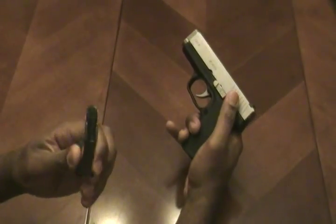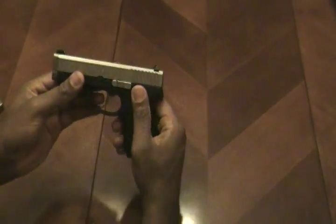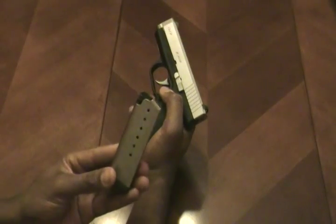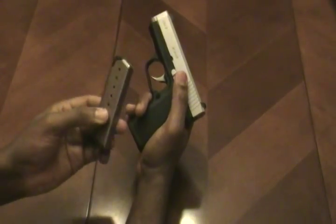Drop the magazine — we have nothing in there. Pardon the little bit of grime and dirt; I just got finished shooting this a little while ago so it's a little dirty, but everything is clear. Now let's talk about the magazine — outstanding magazine, functions well, durable stainless steel single-stack seven-shot magazine.